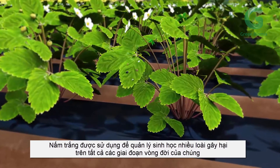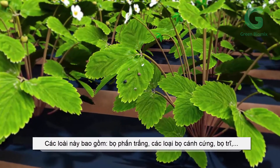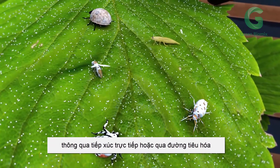Biosiris is used for the biological management of numerous pests at all stages of their life cycles, including whiteflies, aphids, and thrips via direct contact, especially during diapause or through consumption.